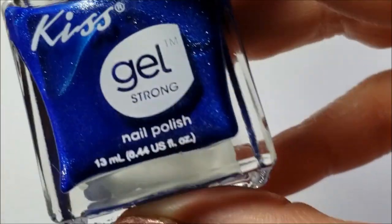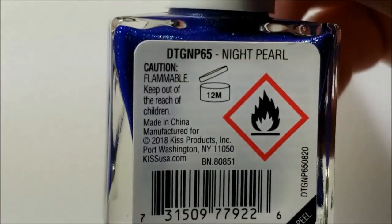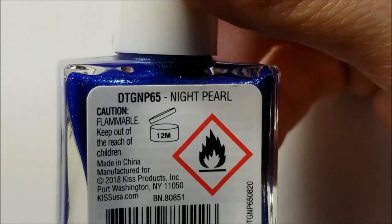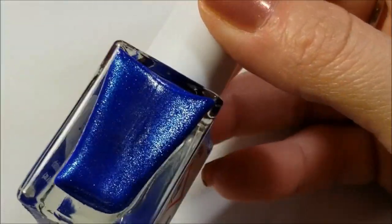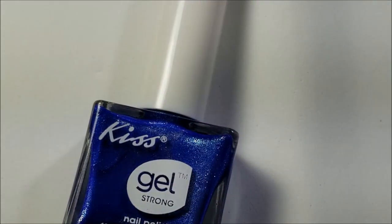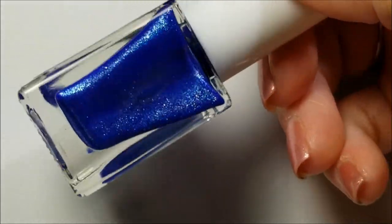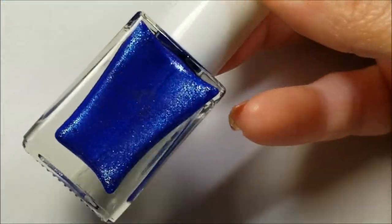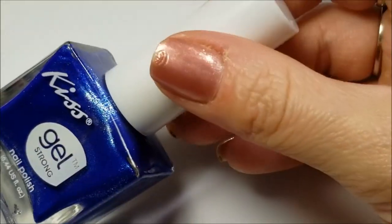This first one is by Kiss — the Gel Strong line — and this is Night Pearl. I saw somebody on Instagram wearing this and I fell in love. Of course my dollar stores don't have it. It's just a beautiful metallic blue. It's so beautiful and I'm so thankful for her to send that to me.